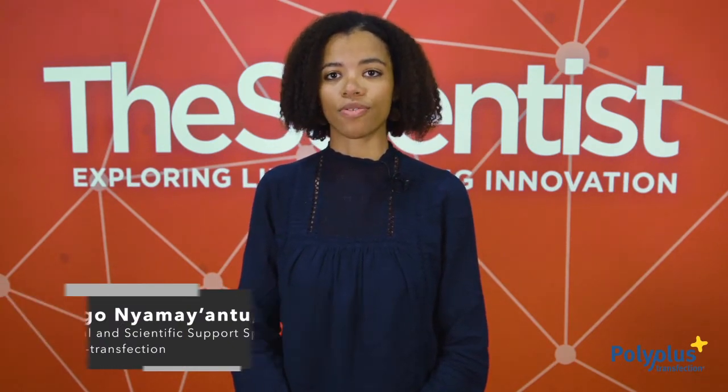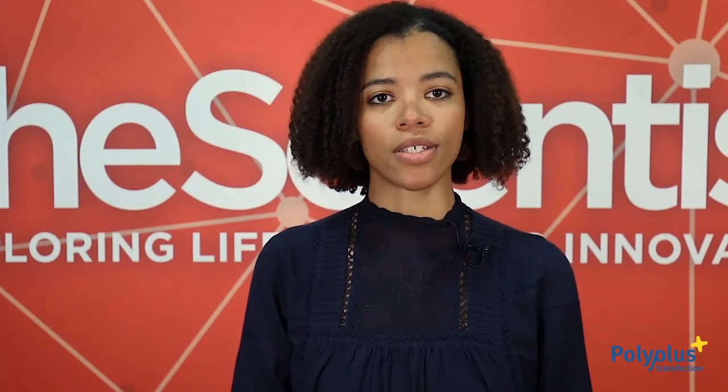Hi everyone, my name is Elengo Nyamayantu and I'm a technical and scientific support specialist at PolyPlus Transfection. I'm here today to talk to you about the latest trends in genome editing, the improvements in terms of delivery approaches, as well as the innovative delivery tools that we offer at PolyPlus Transfection for this new field.